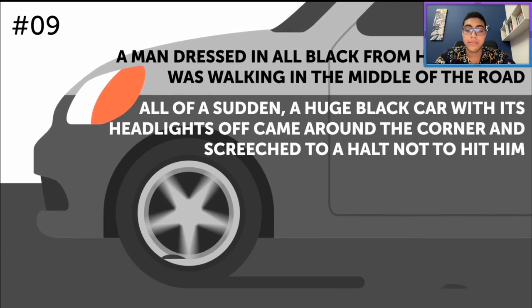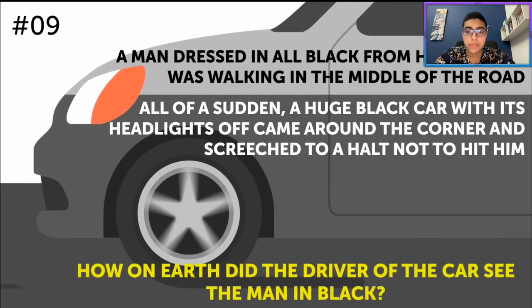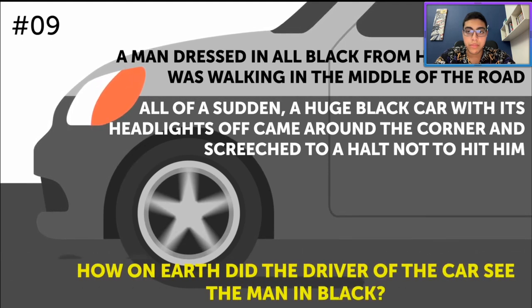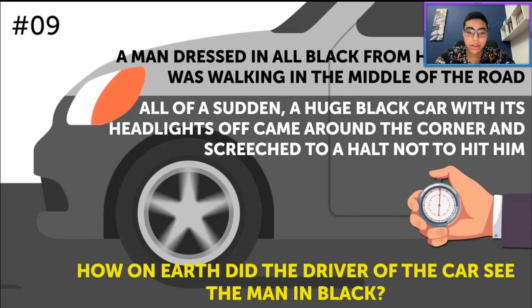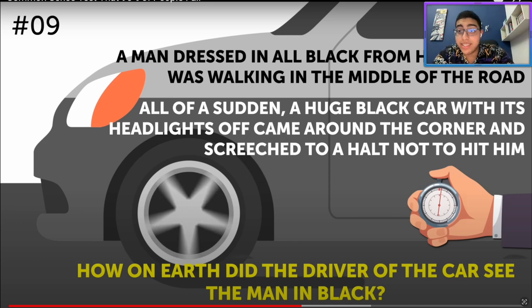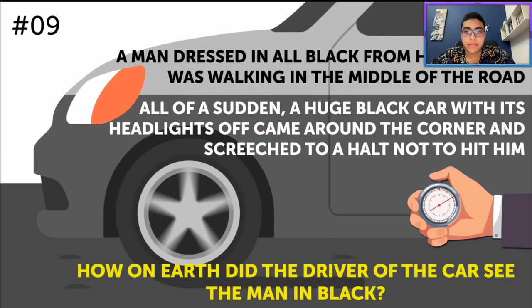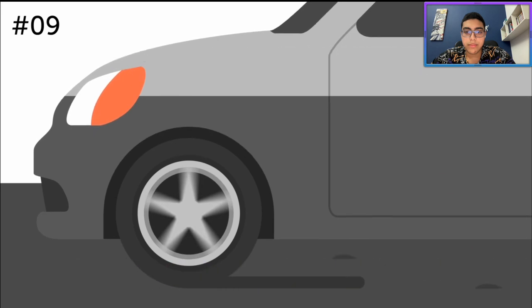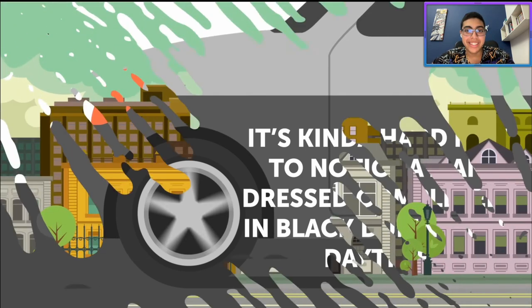A man dressed in all black from head to toe was walking in the middle of the road. All of a sudden, a huge black car with its headlights off came around the corner and screeched to a halt not to hit him. How on earth did the driver of the car see the man in black? I'm being very attentive here, and I'm seeing the word 'headlights off,' which would insinuate that this happened in the daylight. It's kind of hard not to notice a man dressed completely in black during the daytime.